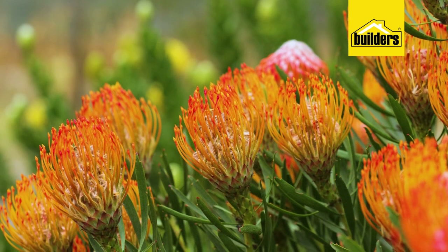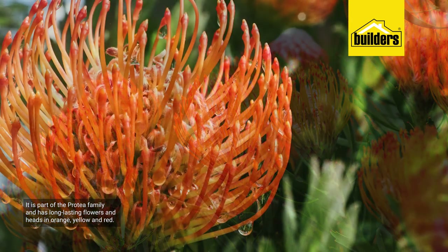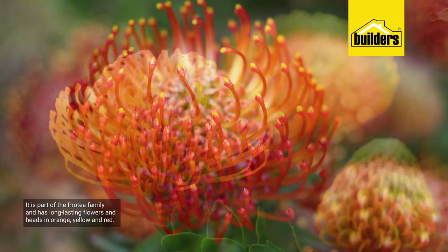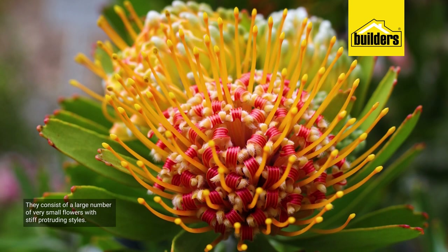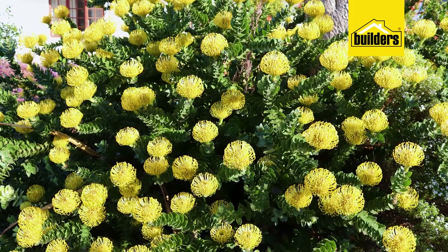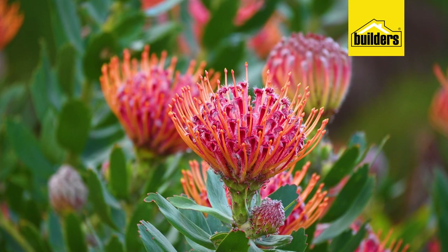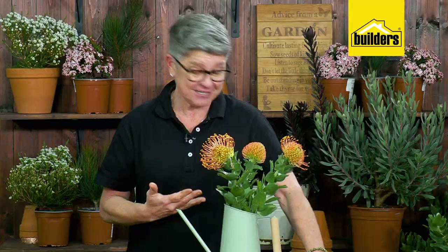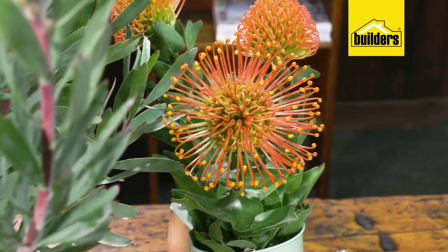The pincushion protea, because it's part of the protea family, has long lasting flowers with heads in orange, the most beautiful yellow and reds. They consist of a large number of very small flowers with stiff protruding styles that are fascinating — they almost look unnatural. That is probably why here in South Africa and in homes all around the world they make such good cut flowers.